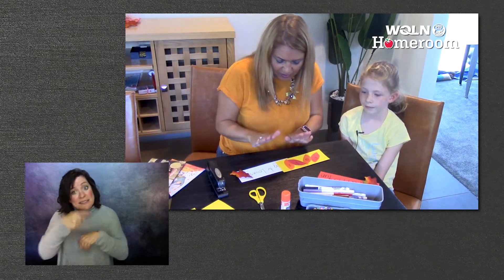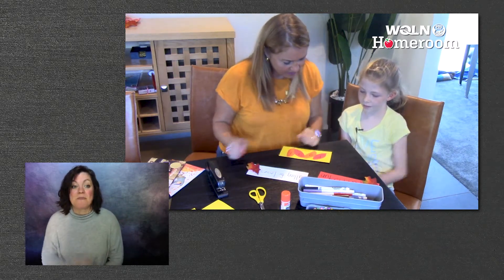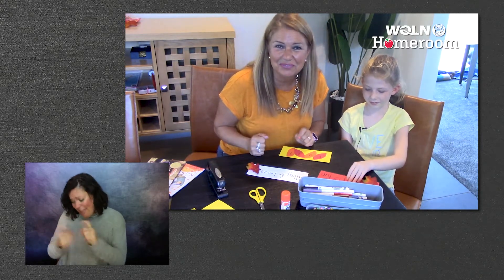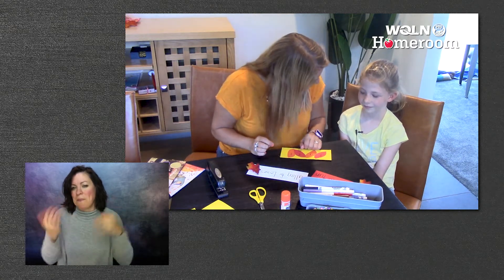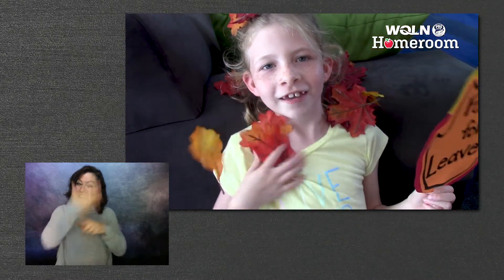How about if we give one of these to Audrey? Your friend Audrey's coming next. Do you want to pick one out? This one. You want to give her the one you made? Yes. Oh, that's so sweet. That's what friendship's all about, right? Thank you so much. Welcome. See you next time. Now I feel like I'm falling for leaves.